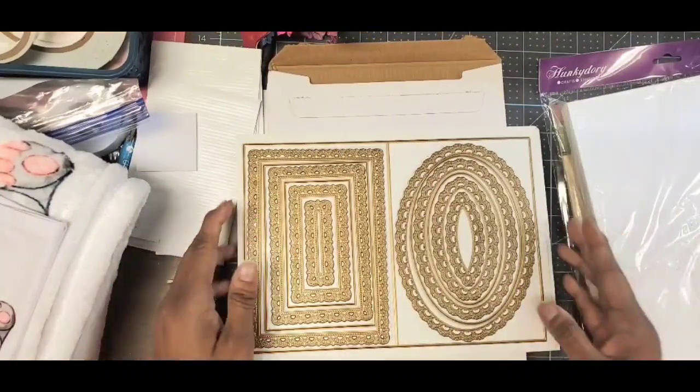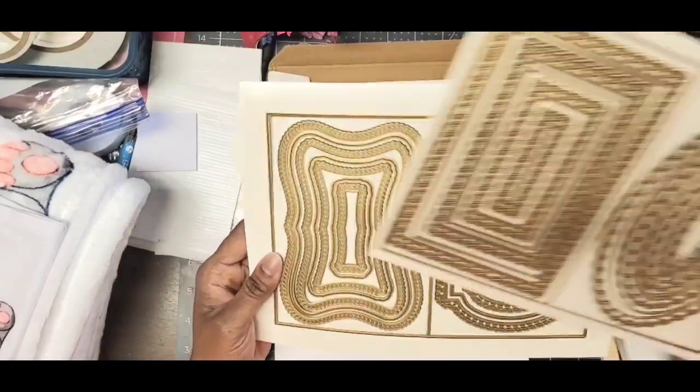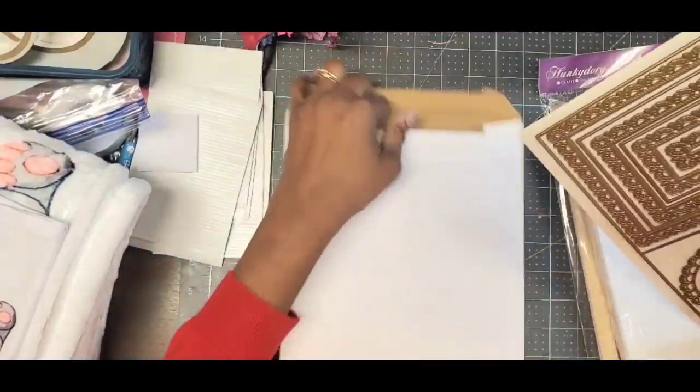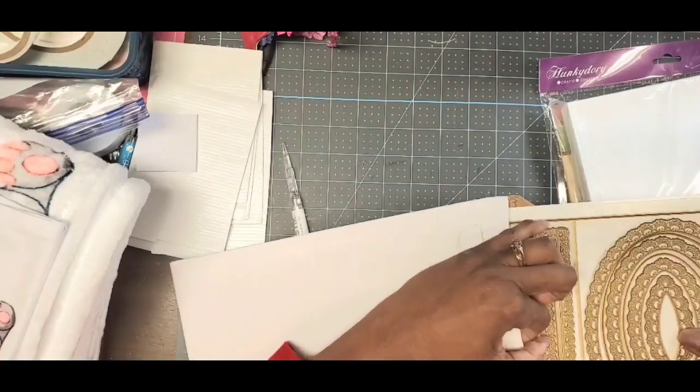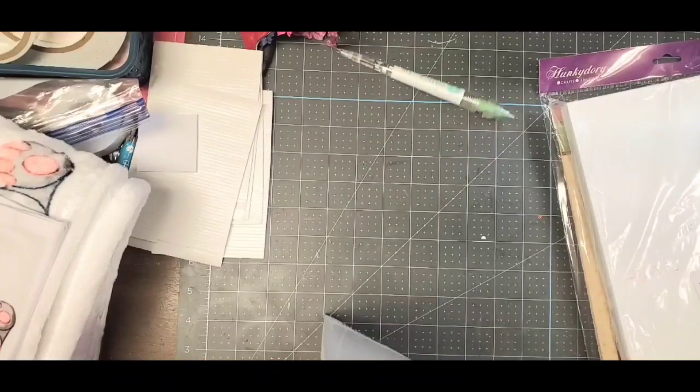I also pulled out this Card Compendium set, new from Anna Griffin — relatively new in my stash but I just opened it. I used some dies out of that because I just love them so much. I had to cut them and see what they look like, so I went ahead and used them.